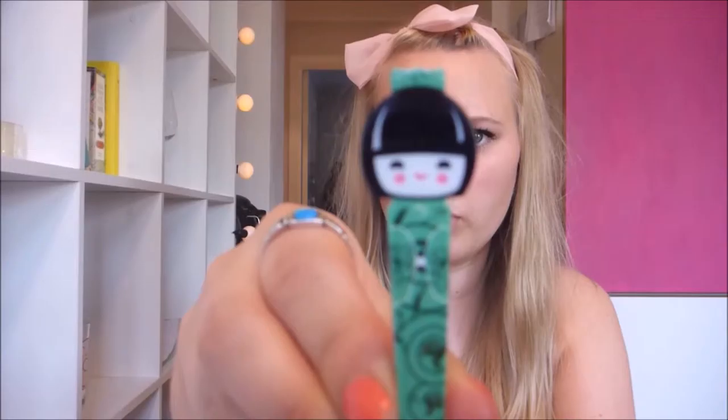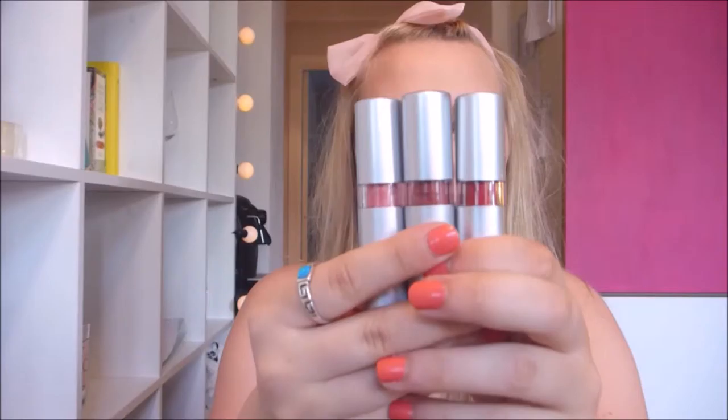I also have this eyelash curler in bright pink from H&M. I have these tweezers which are from Tiger, with a really cute Japanese girl on them. And I have a couple of lipsticks.